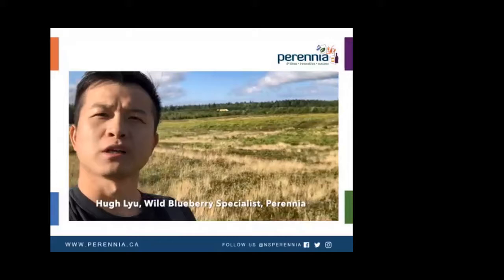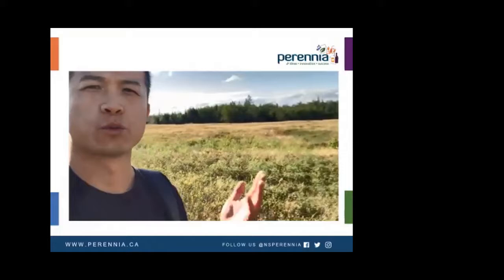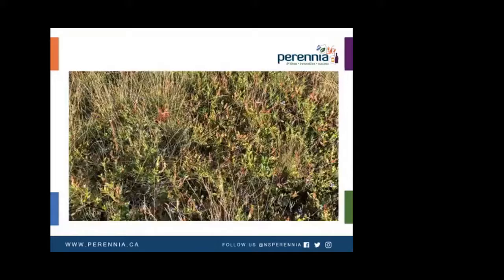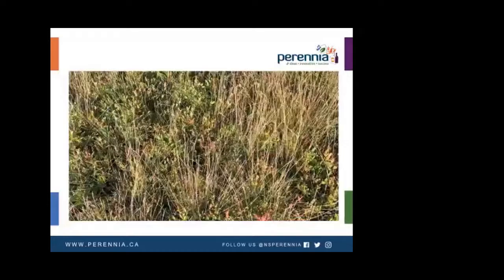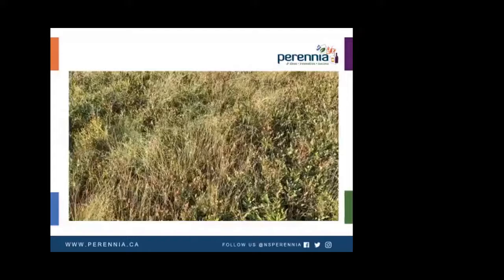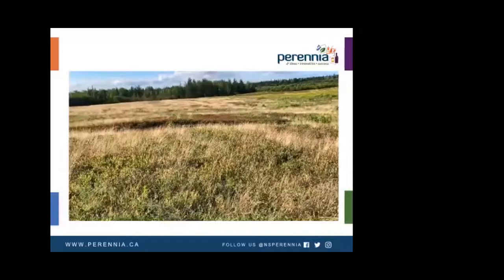Hello everyone, my name is Hugh, and I'm the wild blueberry specialist with Perennia. Today I would like to take you for a tour in the wild blueberry field, and we are going to look at some interesting weeds commonly found in wild blueberry fields in Nova Scotia. Wild blueberries are managed under a unique two-year production cycle, and weed management is a major production challenge due to the lack of tillage and crop rotation. Weeds are a key limiting factor in wild blueberry production, contribute significant variation to annual yields, reduce berry quality, and interfere with the harvesting process.